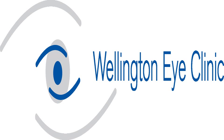Keratoconus is a corneal dystrophy that you are basically born with, but it manifests in your late teens typically. It tends to be progressive. It affects 1 in 1,000 to 1 in 2,000 people.